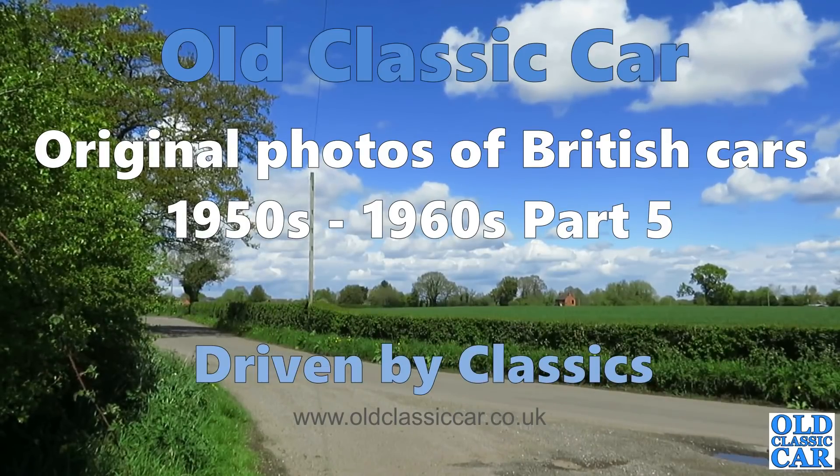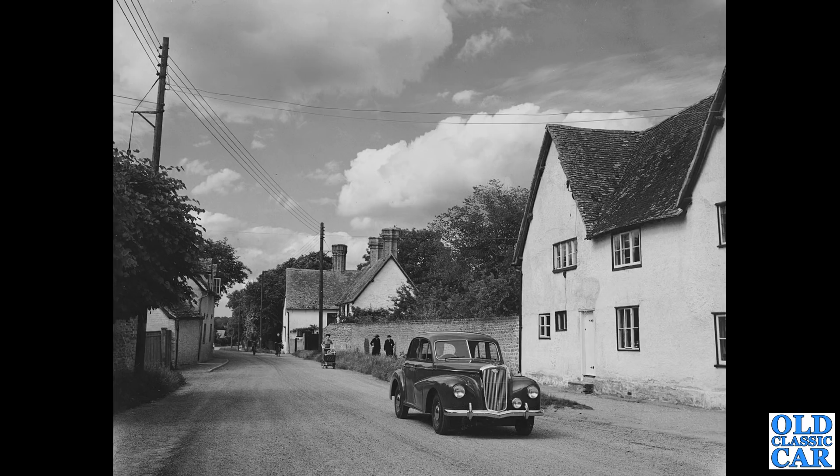Welcome to Old Classic Car and Part 5 of original photos of British cars in the 1950s and the 1960s. To begin with, we have an unregistered example of a Wolseley 450. These were built from 1948 through to 1953. Very much a quintessential English village scene here, with a fantastic lady pushing a pram in the road in the distance and very few road markings.